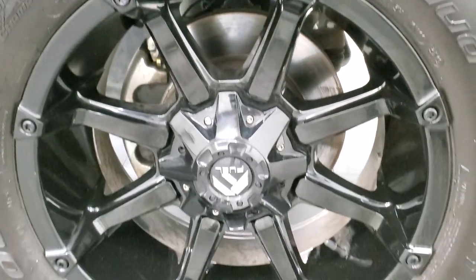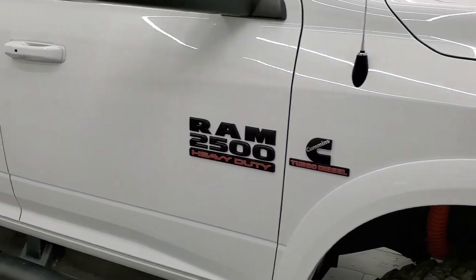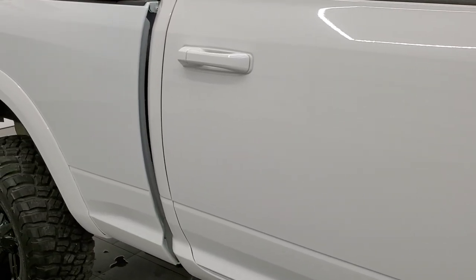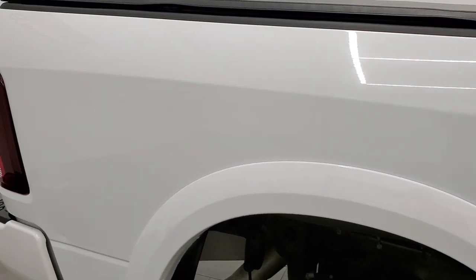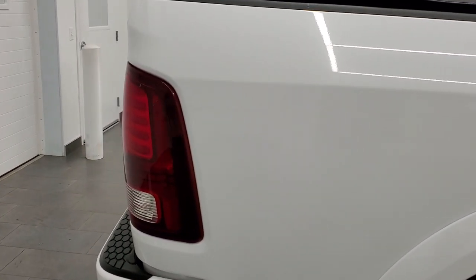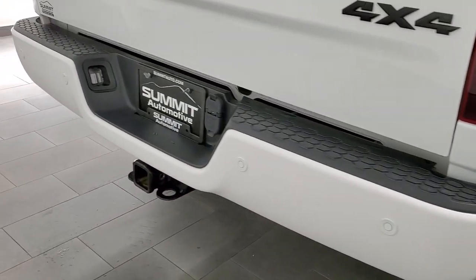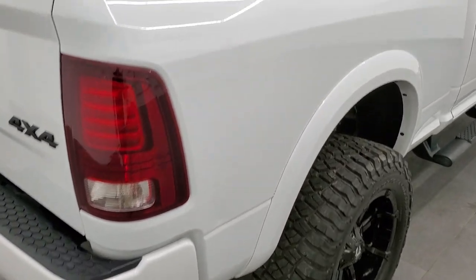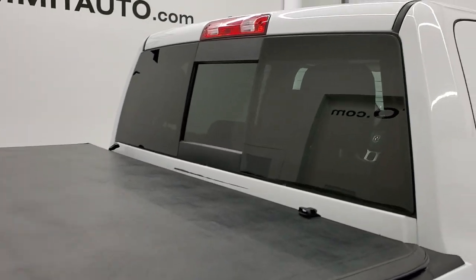No scuffs or scrapes on that passenger rim. As you go down this side of the truck, take note of how clean the body is and how reflective and mirror-like that paint is. We take these HD videos so if you are far away or just cannot make the trip down but you're still interested in purchasing the vehicle, you can see the truck, hear the truck and have confidence before you even get here. So when you do get here there are absolutely no surprises and you can make a smart buying decision from the comfort of your own home.